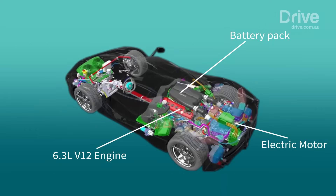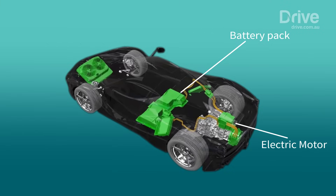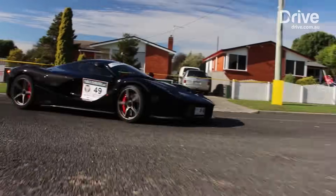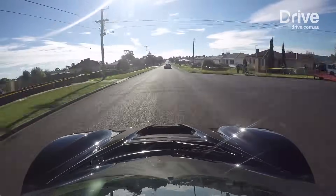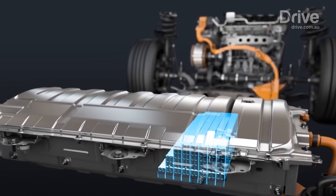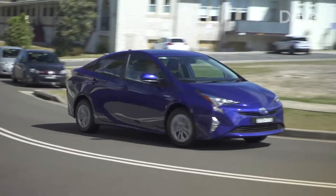The LaFerrari is a parallel type, because it mixes the 588 kW V12 petrol engine with a 120 kW electric motor. But the Toyota Prius is a series-parallel hybrid. The difference is that the Italian hypercar never switches off its petrol engine — it always contributes to forward progress. The Japanese hatchback can turn off its 72 kW 1.8-litre petrol engine and only use its 53 kW electric motor, albeit only at low speeds using low throttle.